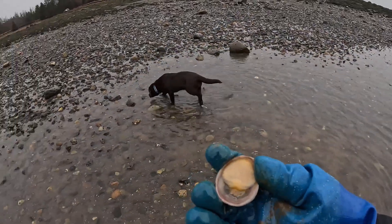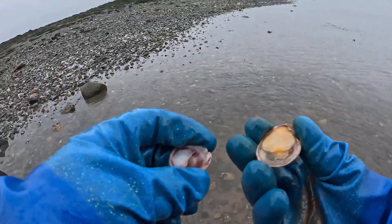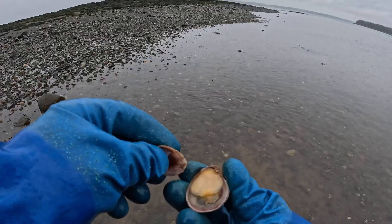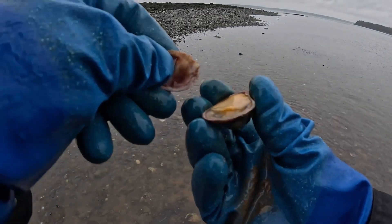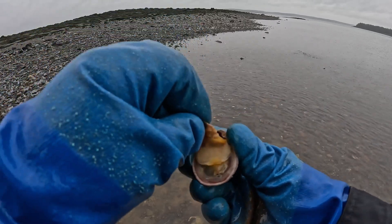We pop him off and find an empty slipper shell. What we're going to do is use that sharp edge right here to shuck this slipper shell — kind of peel him back.